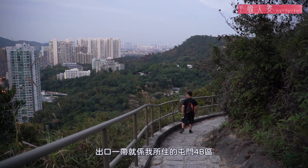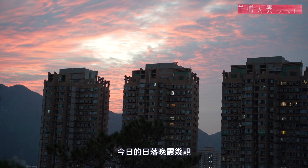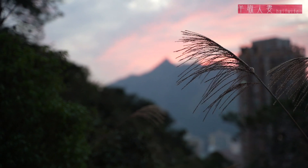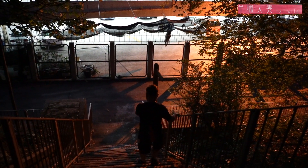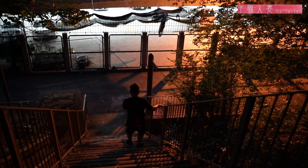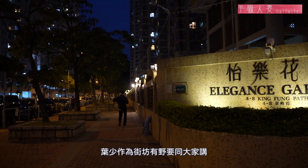不過日漸失修，加上門口放滿整排佛像，不知為何感覺有點陰森。你不怕嗎？離開若夢園，如果繼續向前走就會去到南地水塘，而我們便下山，出口一帶就是我所住的屯門4B區。今天日落晚霞多美！這裡的出口就是宜樂花園，葉兆作為街坊有話要跟大家說。